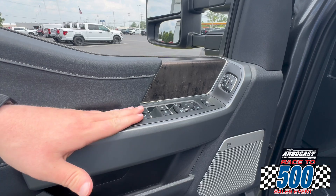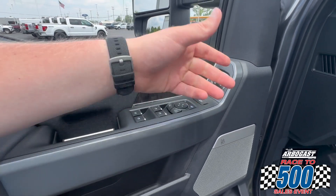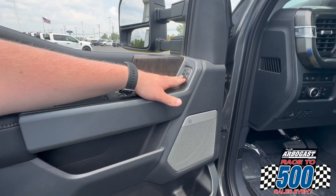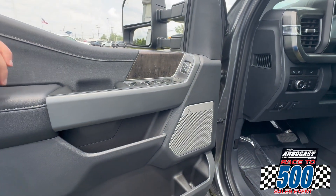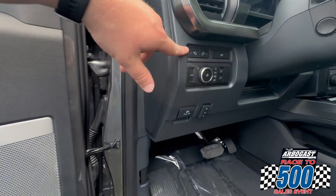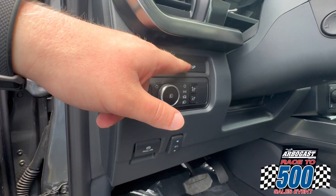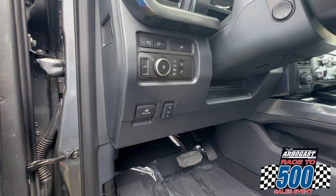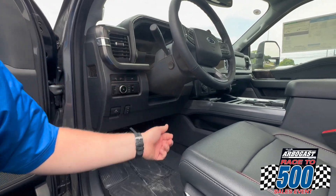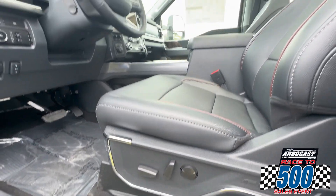This Lariat is going to have full power controls in the door, as well as seat control memory for up to three different settings. So if you live in a family where you share vehicles, everybody can program their settings — you don't have to fight over who's got the shortest legs anymore. You've got LED lighting in the side view mirrors with power telescoping, your power tailgate release, and even adjustable foot pedals, so this truck is going to be super accessible.